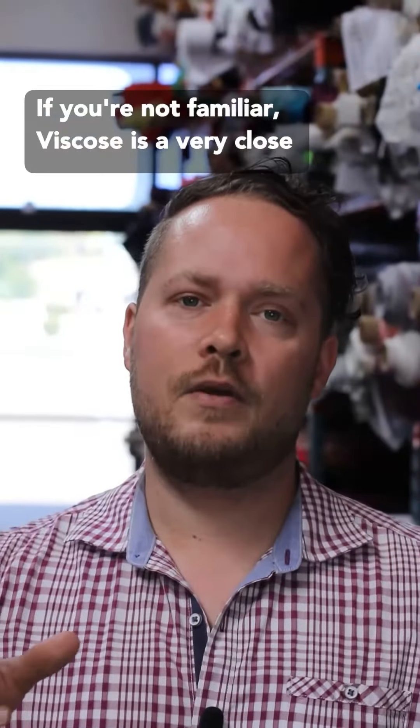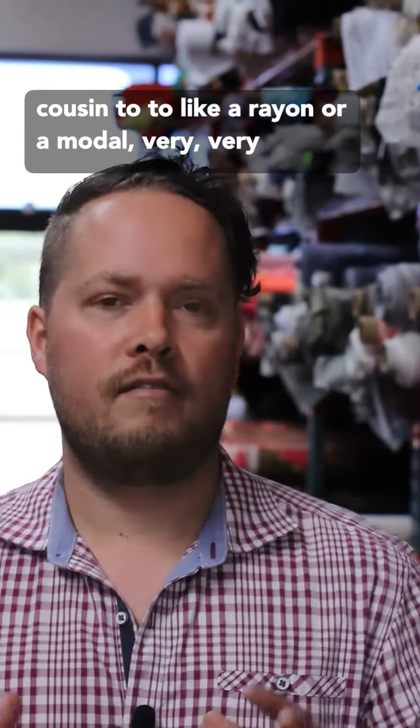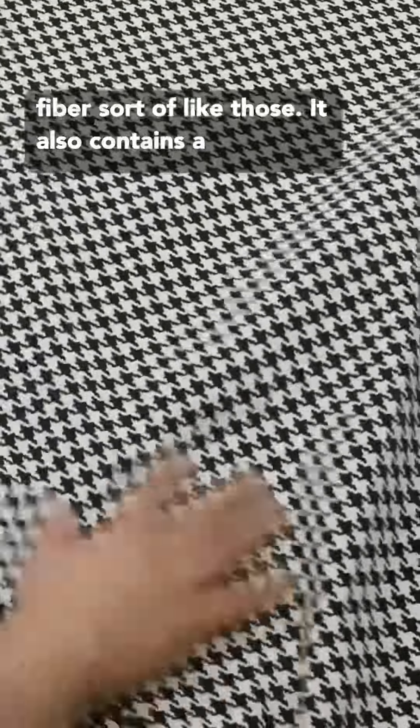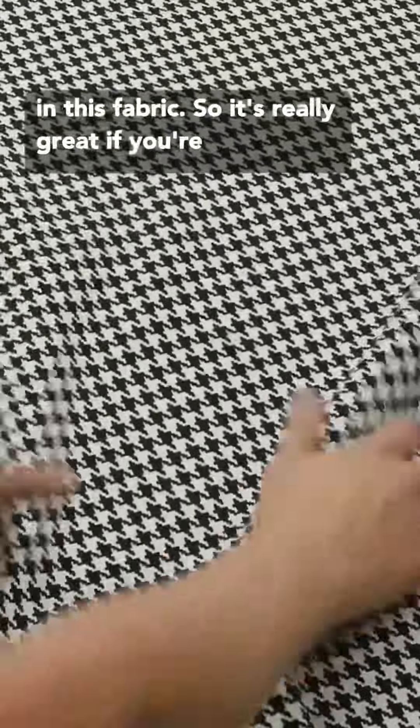If you're not familiar, viscose is a very close cousin to like a rayon or a modal — very similar fabrics. It's a man-made natural fiber, sort of like this. It also contains a bit of spandex, tons of stretch — 30 to 50% stretch in this fabric.